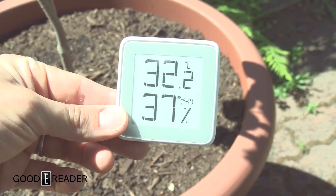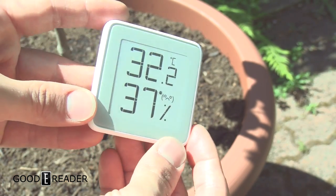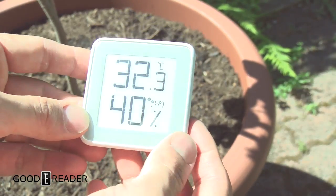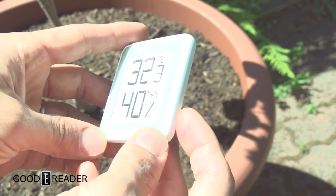So this is the e-ink hygrometer by Xiaomi — please excuse my pronunciation. It's very simplistic. All we want to do is show you some outdoor tests. In the shade it'll look like that. Now this is an e-ink screen but it has a reflective piece of plastic over it, so you are going to get a substantial amount of glare.